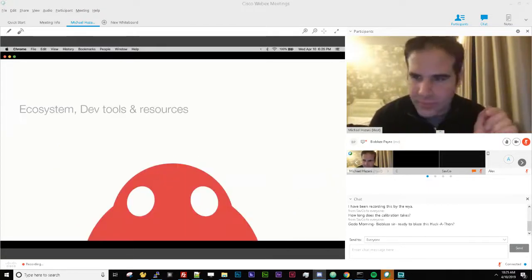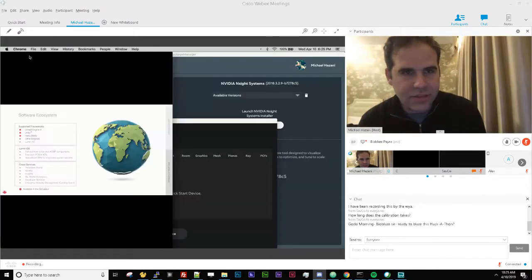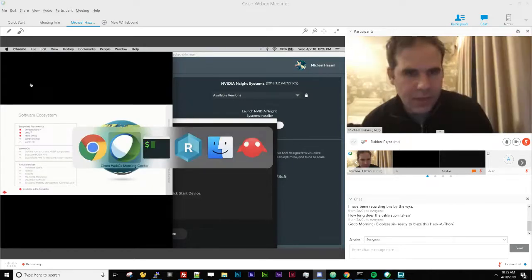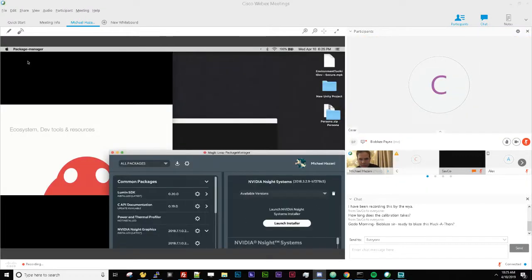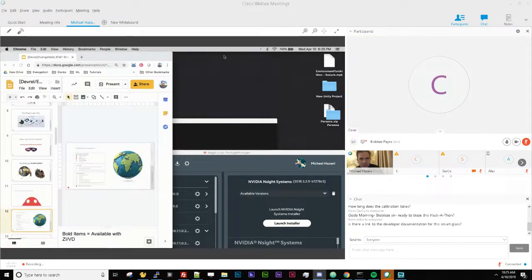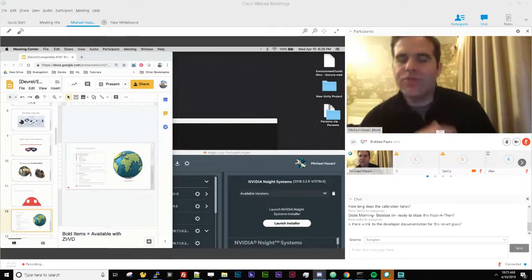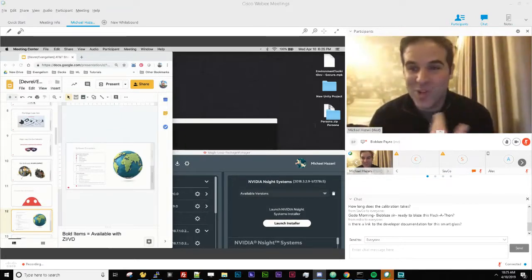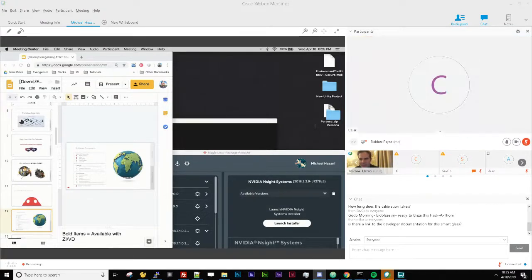I'm going to check questions before diving into the ecosystem dev tools. How long does calibration take? It takes about two to two and a half minutes. You have to sit still — you can't talk or laugh while doing it. Once you're sitting still and looking at the targets it takes about two minutes.